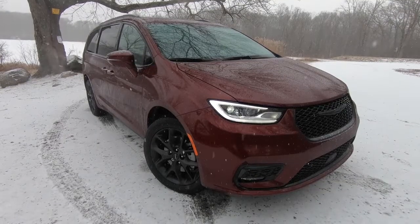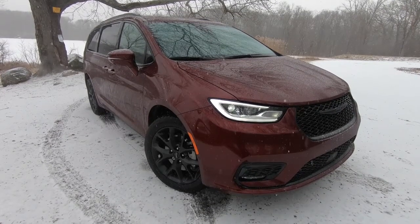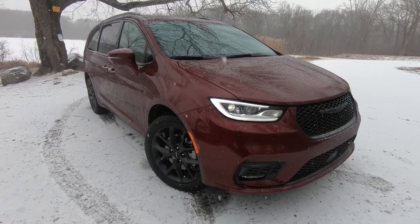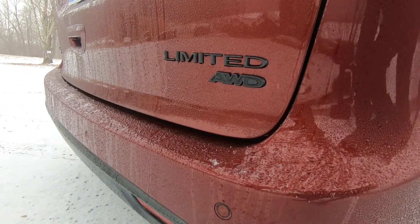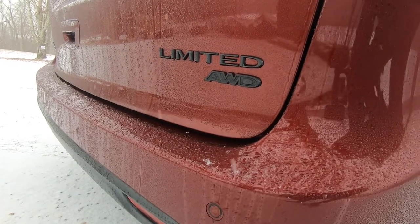Its arrival means that now 50% of the minivans on sale today are available with all-wheel drive. Of course, considering there are only four minivans on sale today, you still don't have a wide selection to choose from.